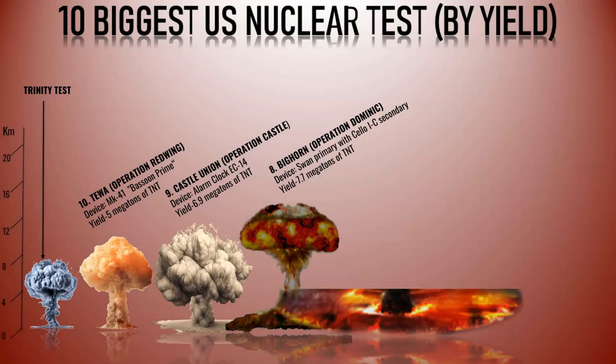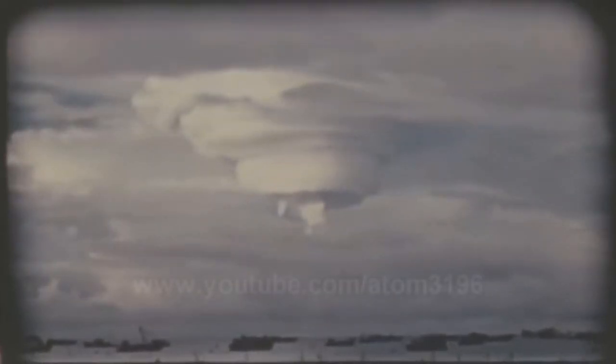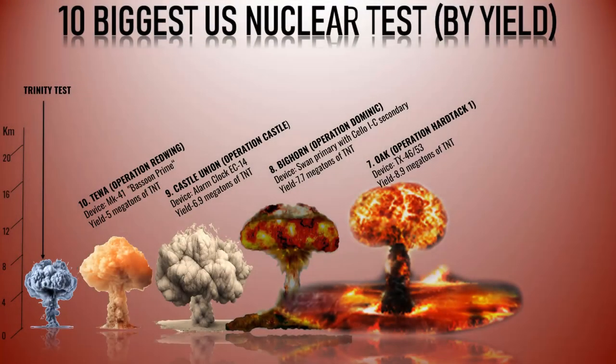Number 7: Oak. Oak was a test conducted as part of Operation Hardtack I, a series of 35 nuclear tests carried out by the United States from April 28 to August 18, 1958. Oak was one of the largest detonations during the operation and took place on June 29, 1958, at Enewetak Atoll. The Oak test involved detonating a nuclear device on a barge anchored on the reef approximately 21,000 feet (6.4 kilometers) southwest of Bokulu Island. The initial height of the resulting cloud was estimated to be 78,000 feet (23.8 kilometers). The yield of the Oak test was estimated at approximately 8.9 megatons of TNT.